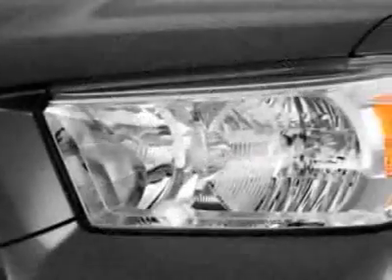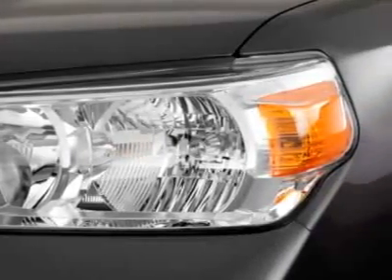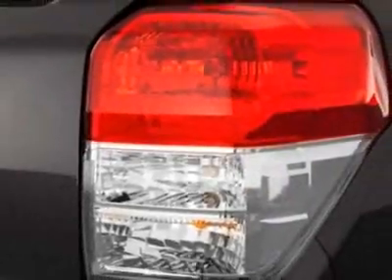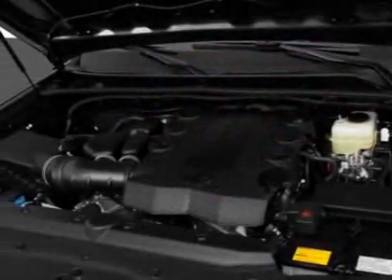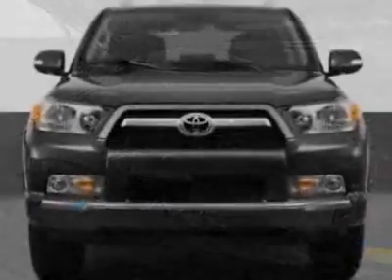This vehicle gets an estimated 17 miles per gallon in the city and an estimated 22 on the highway. This 4Runner boasts a 4.0 liter engine and has an unspecified transmission.